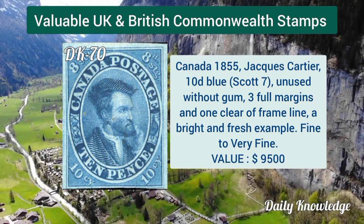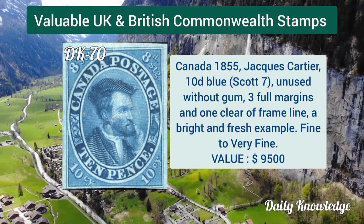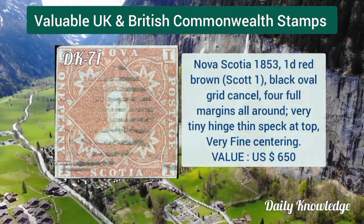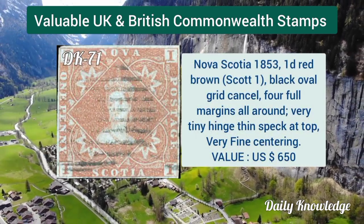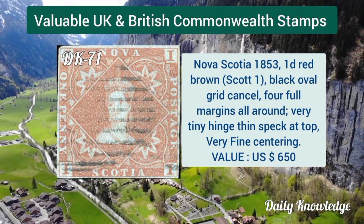Nova Scotia 1851, 6d yellow green, unused without gum, marvelous color with four ample margins. Canada 1855, Jacques Cartier 10d blue, unused without gum, three full margins. Nova Scotia 1853, 1d red brown, black oval grid cancel and four full margins.